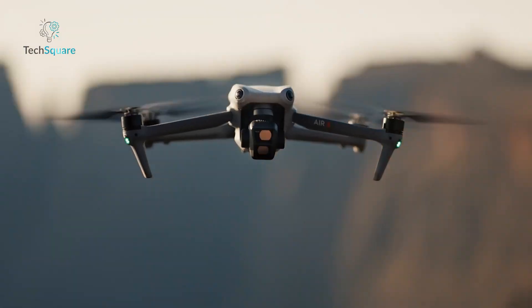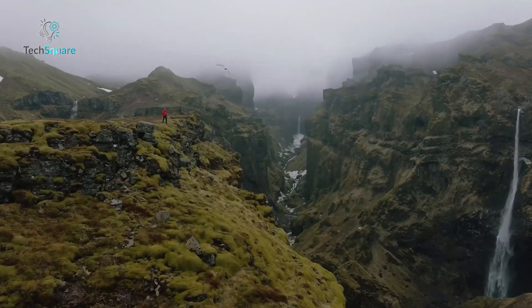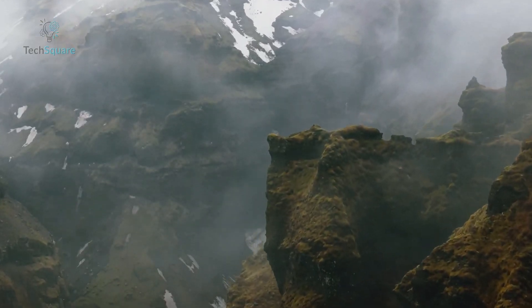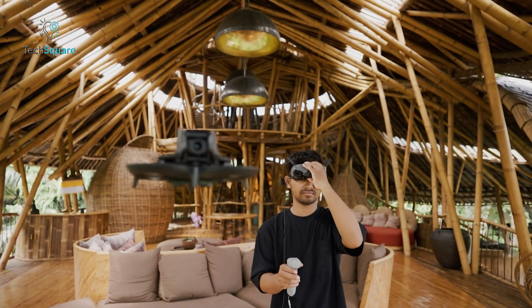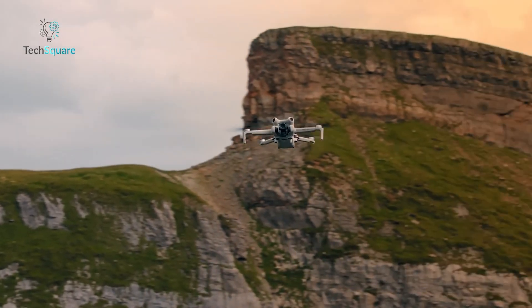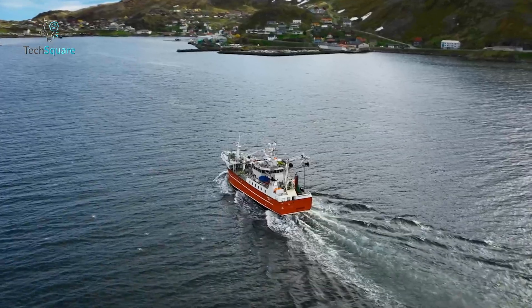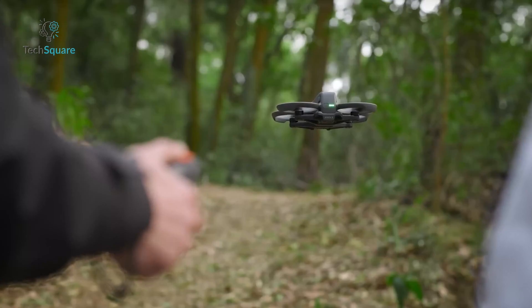Looking for the best DJI drone to take to the skies? From high-flying fun to the ultimate selfie drone, from a photographer's favorite to industrial and educational quadcopters, DJI has a suitable option for every need. Whether you're a beginner or an experienced pilot, this guide will help you find the perfect match. As a leading name in drone technology, DJI offers options for every type of aerial videographer. Let's get you airborne with the top 5 picks from DJI of 2024.